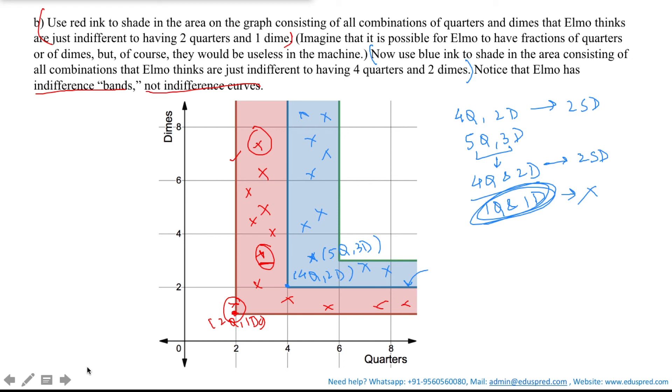Elmo would be indifferent between all these points, so the entire blue shaded region represents his indifference band for combinations equivalent to four quarters and two dimes. This includes the blue indifference curve but does not include the next higher (green) indifference curve, as that would give him a higher satisfaction level. Hence the red region consists of all combinations of quarters and dimes that Elmo thinks are just indifferent to having two quarters and one dime, and the blue region consists of all combinations just indifferent to having four quarters and two dimes.